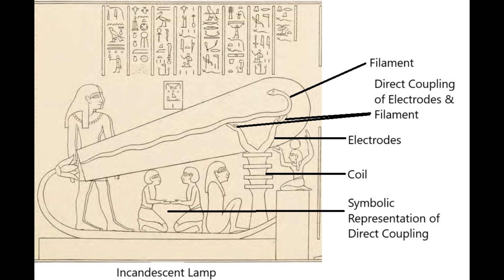Incandescent lamps, or filament lamps as they're sometimes called, work by passing a current through a filament which causes it to glow. The standard type produces a warm yellowish glow. Sometimes they're filled with halogen gas which increases efficiency and changes the colour spectrum to bright white. In our timeline, they were invented in 1878 by Sir Joseph Swan.